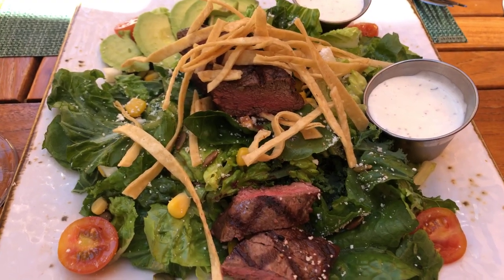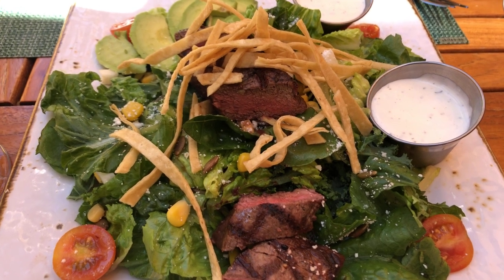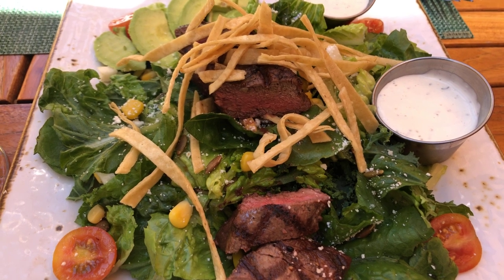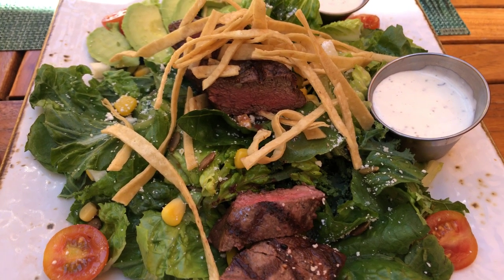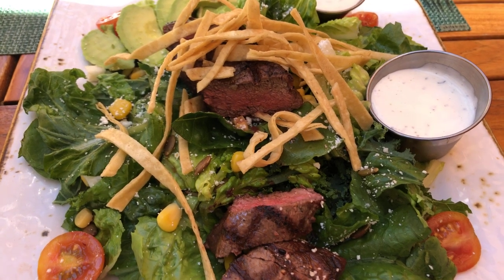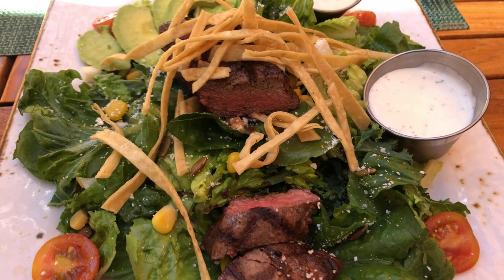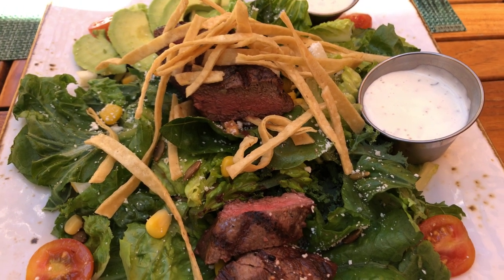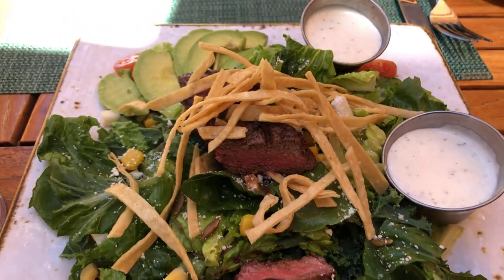Next is the Flatiron Steak Salad, which is Kale and Romaine, Avocado, Cherry Tomatoes, Corn, Jicama, Cilantro, Crispy Tortilla Chips, Toasted Pepitas, Cotija Cheese, with Ranch Dressing.